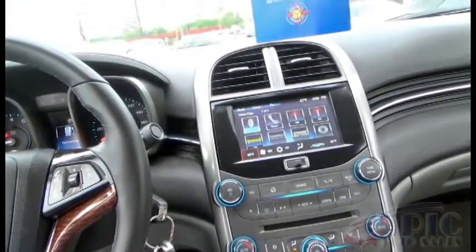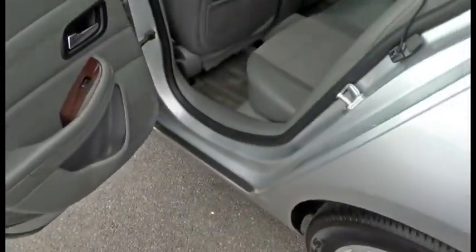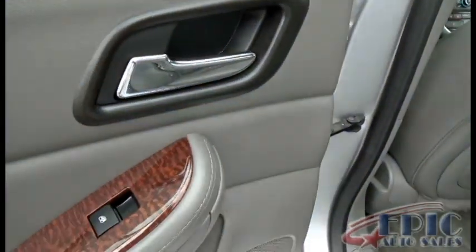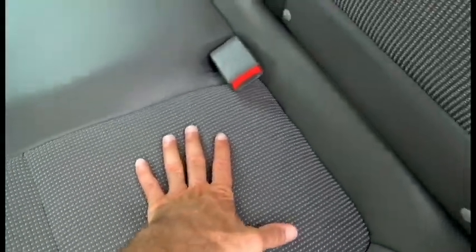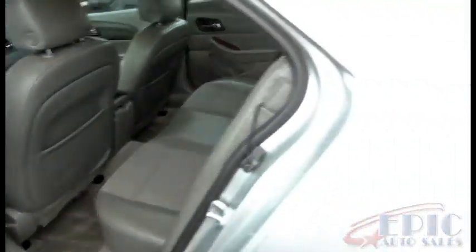I forgot to mention it does have cubbies here with an additional cup holder setup. The rear door panels are single-tone with padded leather, wood grain, and power windows. You've got a little cubby for additional storage as well as seat back pockets. The seats are the same — leather on the exterior and cloth on the interior portion. The armrest opens to a storage compartment with two cup holders.